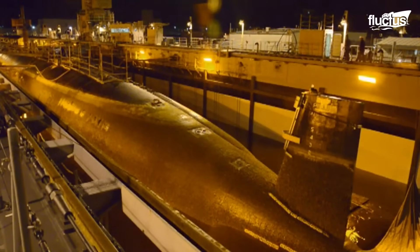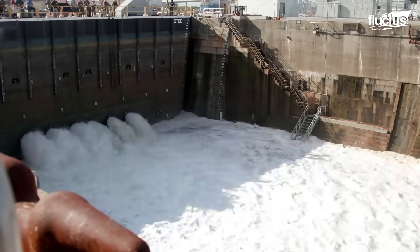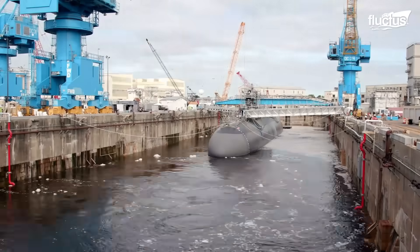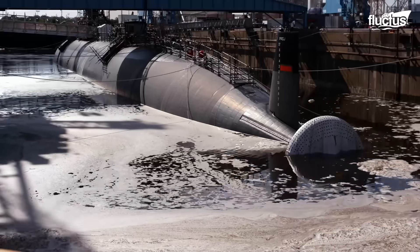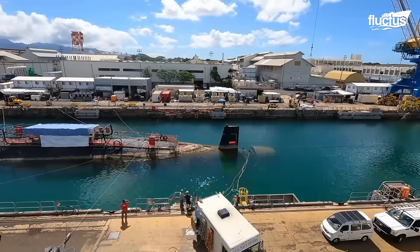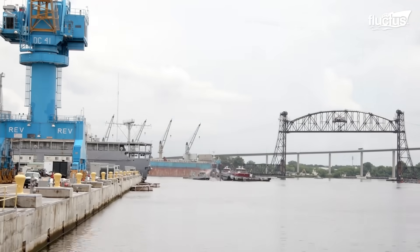An outer hull is later constructed around the pressured section — this is what generally gives the sub its unique tube shape. The launching process of a newly designed submarine is fairly standard: the sub is placed inside a gated, manufactured canal known as a dry dock. Once in place, the dry dock can be pumped full of water until it is at an equal level with the water outside the gate. The gate is then opened, allowing the submarine to exit directly into the adjoining waterway.